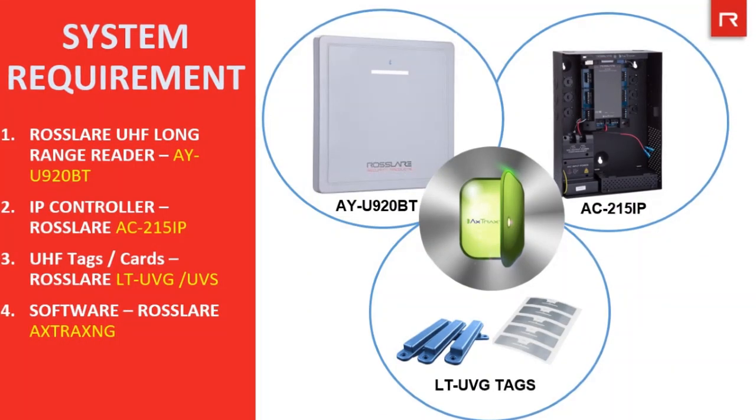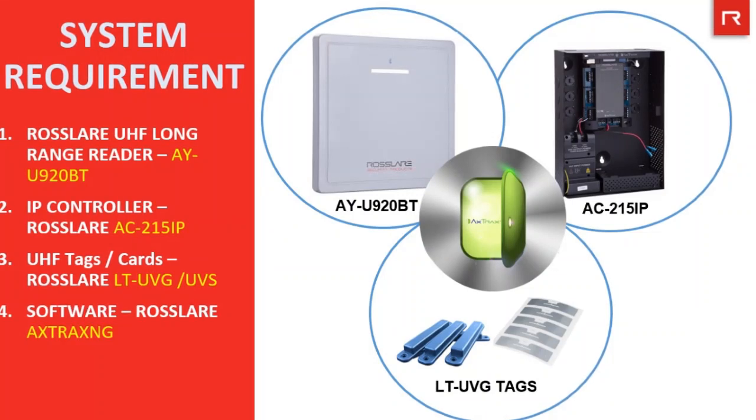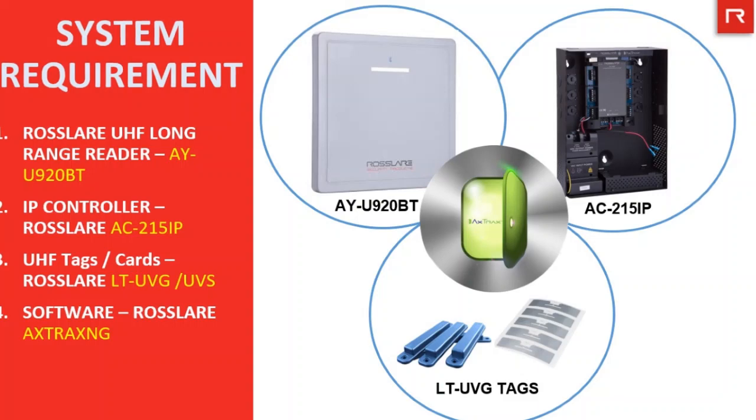For one in and one out, where two readers are required, one AC215 IP will do the job. The third component is UHF tags. LTUBG UHF tags from Rosslare are sticker tags that need to be fixed to the windshield of the car so that the RFID reader can read them from a distance, opening the barrier if it is a registered tag with authorized access. We also offer metal hard tags which can be fixed to the number plate. The fourth component is the software — the Axtrax NG software comes free of cost from Rosslare with the IP controller.